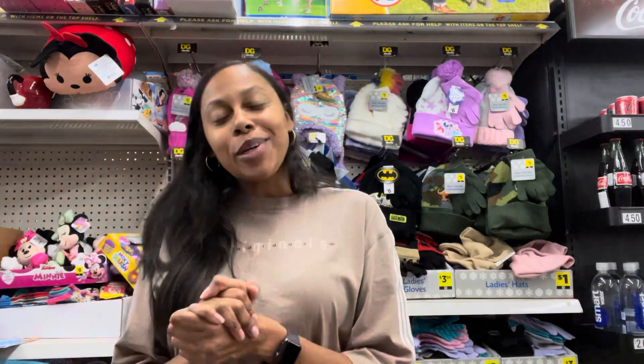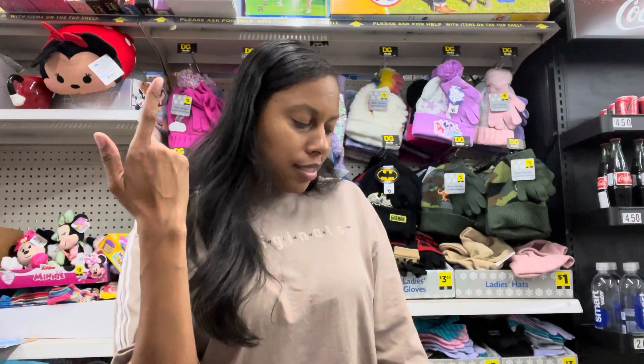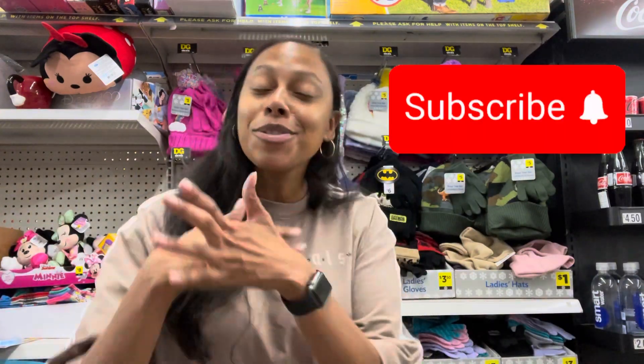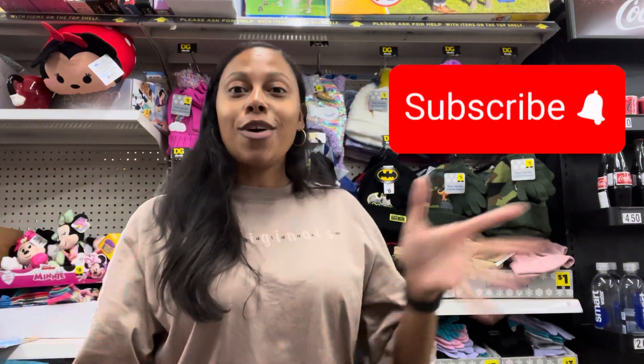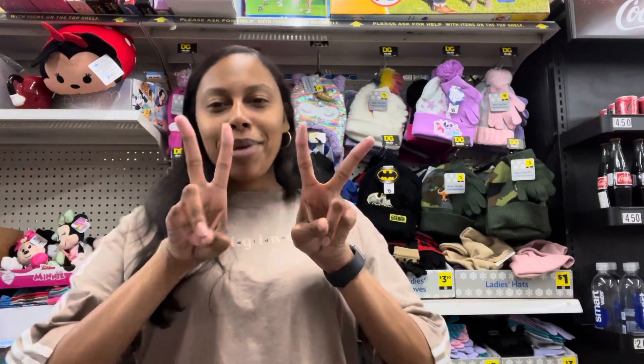Thank y'all so much for watching. I know it's not like a day in the life like I've done before, but this is an actual coupon trip I'm doing right now with items I actually need. Thank y'all for coming with me. If you like it, please say something. Please like, comment, and subscribe and I'll be back with another video. Maybe I'll do another extreme couponing video — I hope y'all like it. See y'all next time!